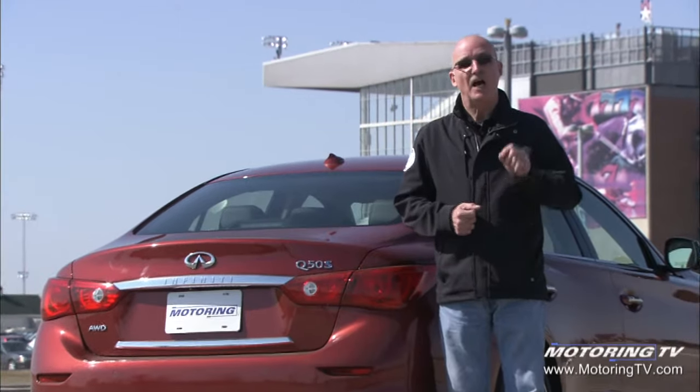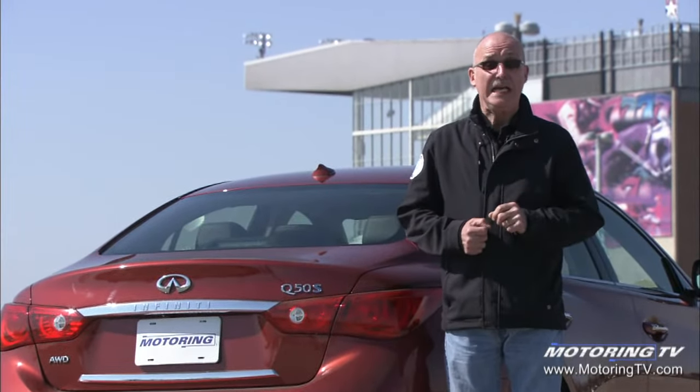There is absolutely no question this Q50 is a much better car than the one it replaces — it's fast, it's fun, it handles very nicely, and it's richly attired. Coming into the test drive I wondered if the hybrid was going to be worth the premium. Frankly, it's not. I would take the 3.7-liter engine with all-wheel drive and stick the six-thousand-dollar premium in my back pocket.